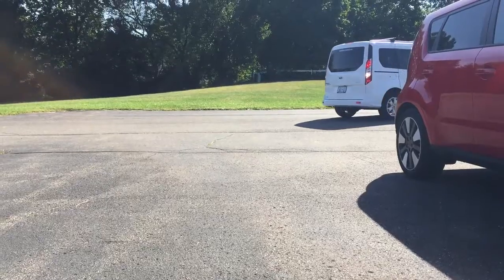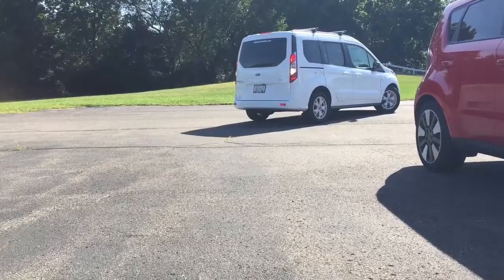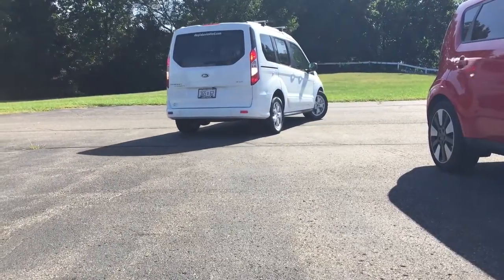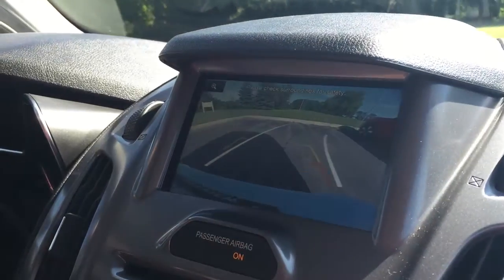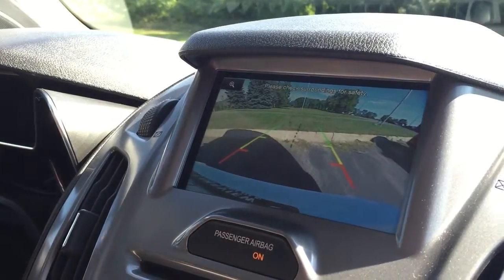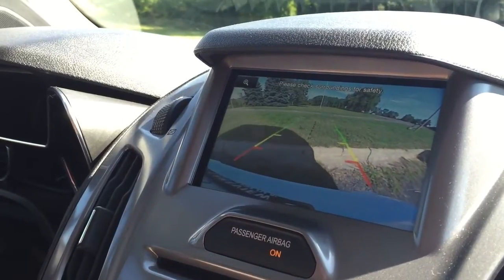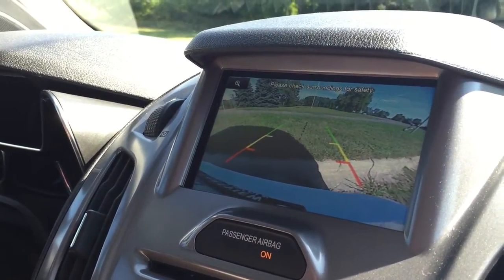Backup cameras are going to be standard in all vehicles shortly. With a vehicle like the Transit Connect, which is tall and a little bit wide, you definitely want that backup camera, and it works well in this version. This particular model, the XLT, does not have the backup warning system, but you can get it as an option so that if there's an obstruction back there, it'll beep and let you know.